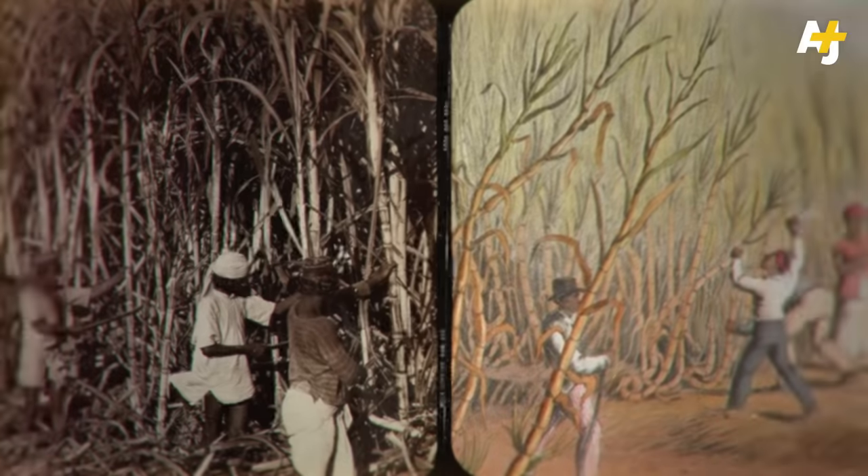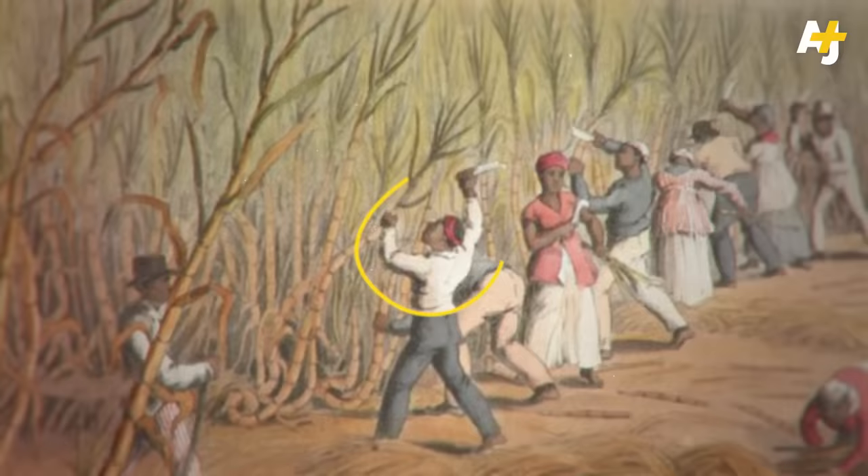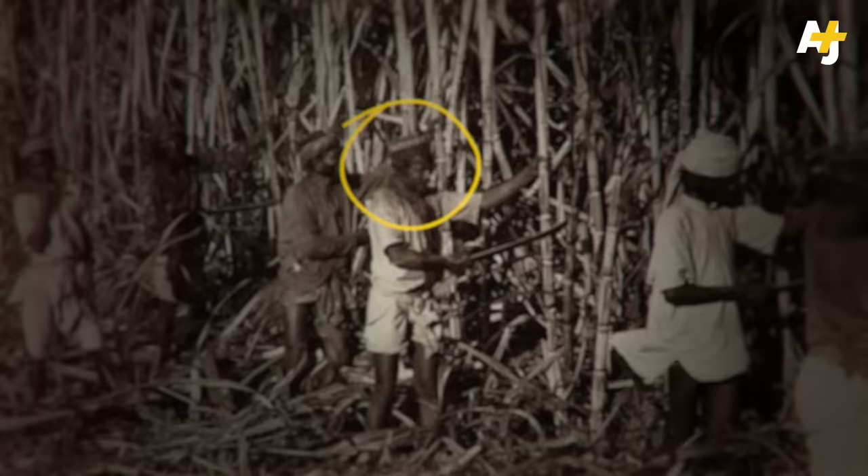These are some plantations in British colonies that operated just 100 years ago. Some of these workers are enslaved Africans. Some are indentured servants from India. Can you tell the difference?